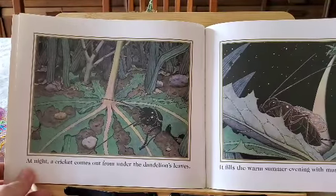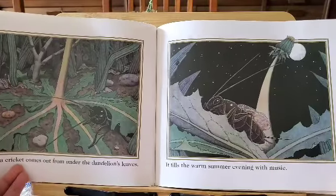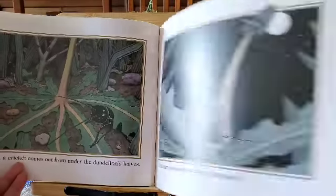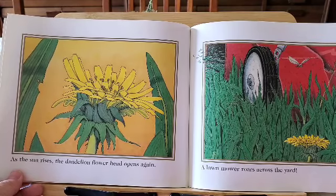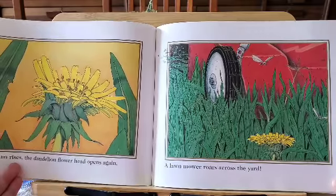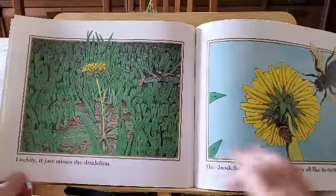At night, a cricket comes out from under the dandelion's leaves. It fills the warm summer evening with music. As the sun rises, the dandelion flower head opens again. A lawn mower roars across the yard. Luckily, it just misses the dandelion.